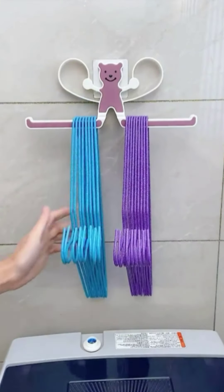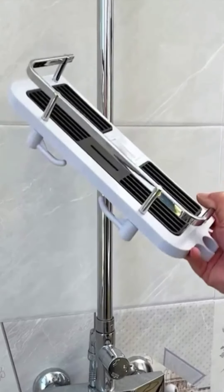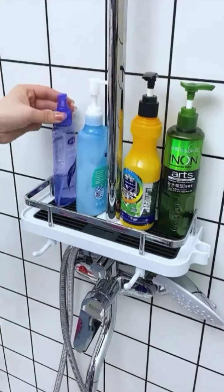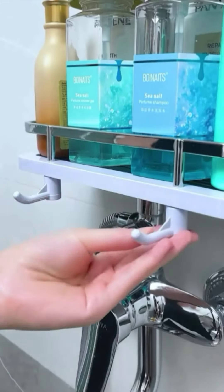Hi everyone, in this video I'm going to be sharing with you 10 must-have household products that will help you keep your home clean, organized, and looking its best.